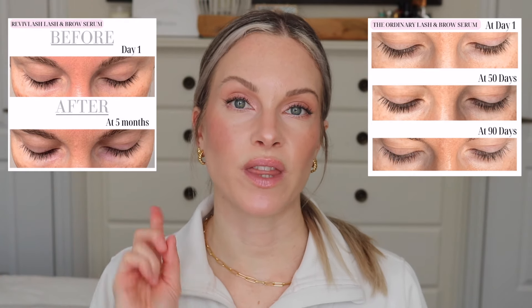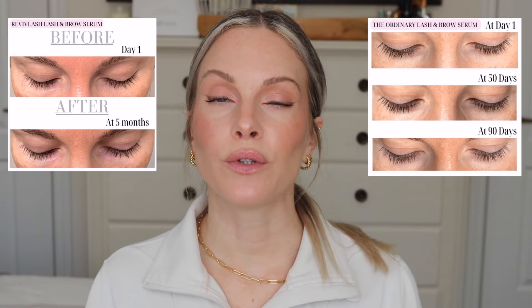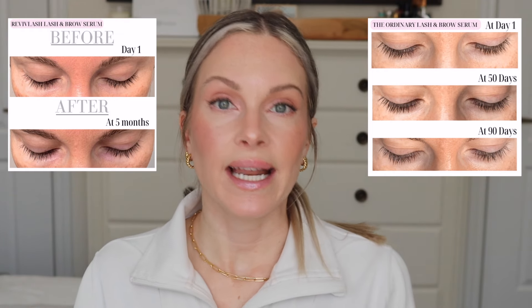Here are my before and afters with the Ordinary — day one, 50 days in, and 90 days in. At 90 days my lashes look slightly longer and fuller, but nothing dramatic. Comparing the two side by side, I actually prefer the Revive Lash results — my lashes look darker and shinier with some length. With the Ordinary I had decent length and it did fill in some sparse areas, but the lashes don't look as shiny or dark. I just wasn't able to continue due to the eye irritation.